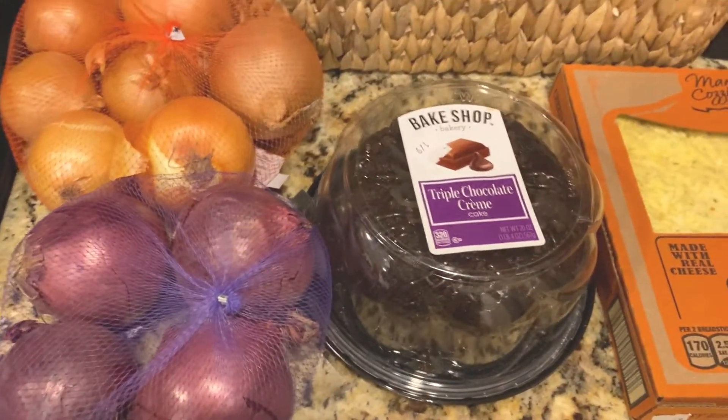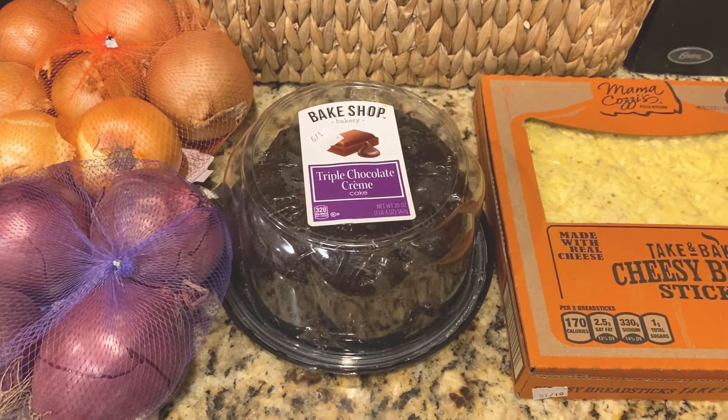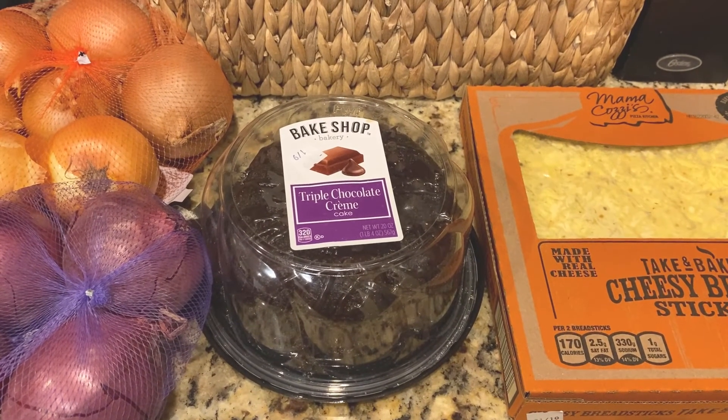I also bought some yellow onions and red onions. That's pretty much my grocery shopping from Aldi and Trader Joe's this time. I hope you all enjoyed — I'll see you all soon in another one. Bye!